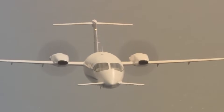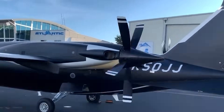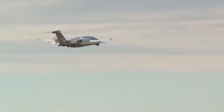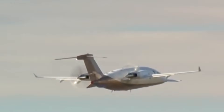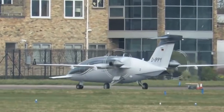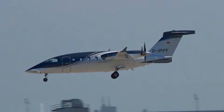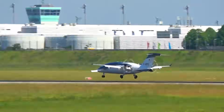Its cruise profile feels jet-like. Its time to destination often rivals light jets. Yet its operating philosophy is pure turboprop efficiency — lower fuel burn, lower costs, less noise footprint. It's speed without the financial punishment that usually comes with jet ownership.